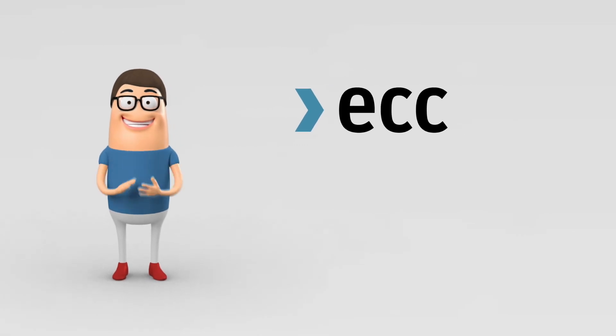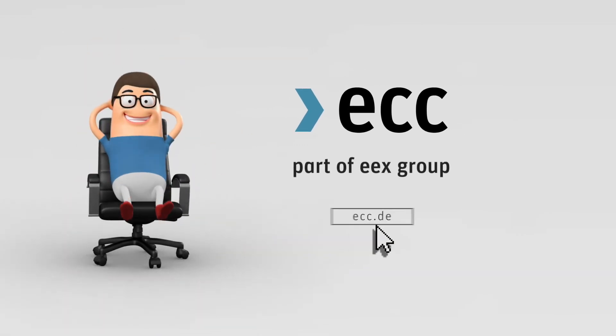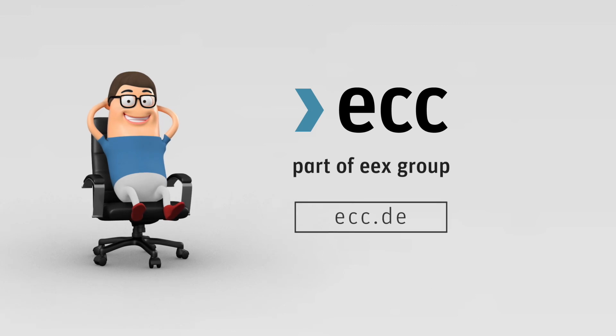That sounds interesting. How can I learn more about this? Further information about European Commodity Clearing can be found on our website, ecc.de.